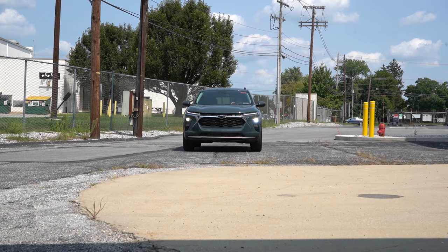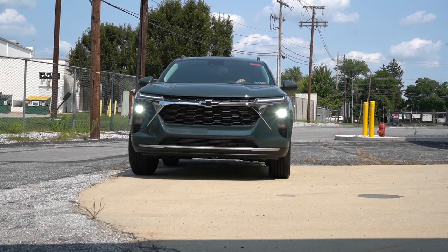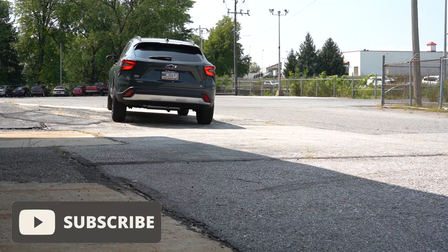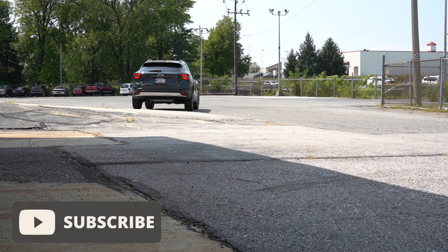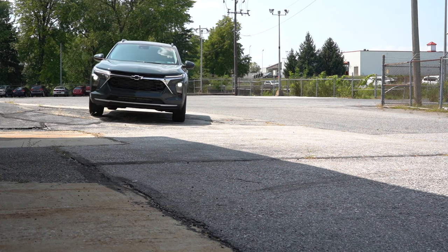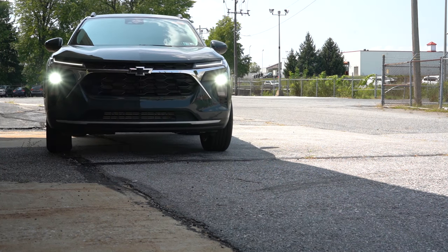I'm excited for this one because this is an extremely affordable compact SUV. You also have some new colors for the 2025 model year. This one is going to compete with the Mazda CX-30, Volkswagen Taos, and Subaru Crosstrek, just to name a few. In this video we will be testing out and going over everything — from acceleration to braking, steering feel, ride quality, sound system, exhaust clip, and all that fun stuff.